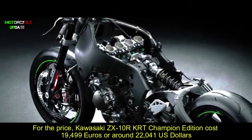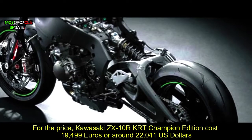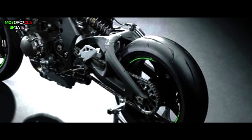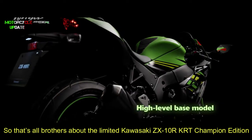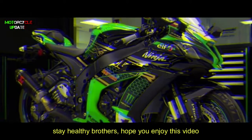For the price, the Kawasaki ZX-10R TRT Champion Edition costs 19,499 euros, or around 22,041 US dollars. That's all brothers about the limited Kawasaki ZX-10R TRT Champion Edition — stay healthy brothers, hope you enjoy this video.